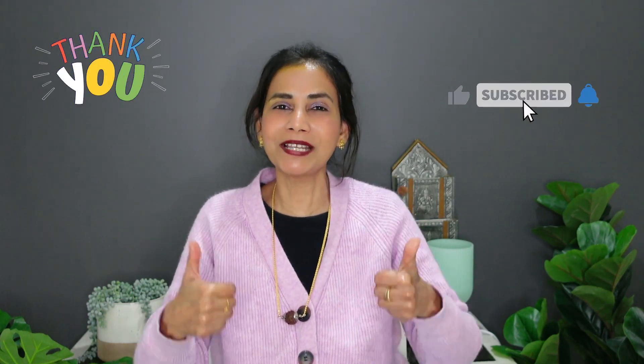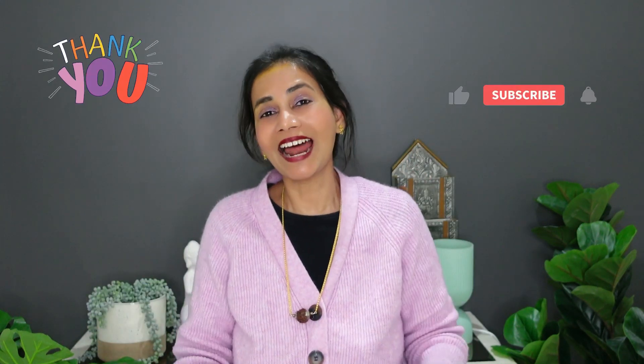That's about it. I hope you liked this video. If you did, please give it a like, do subscribe to my channel, and I'll see you in the next video.